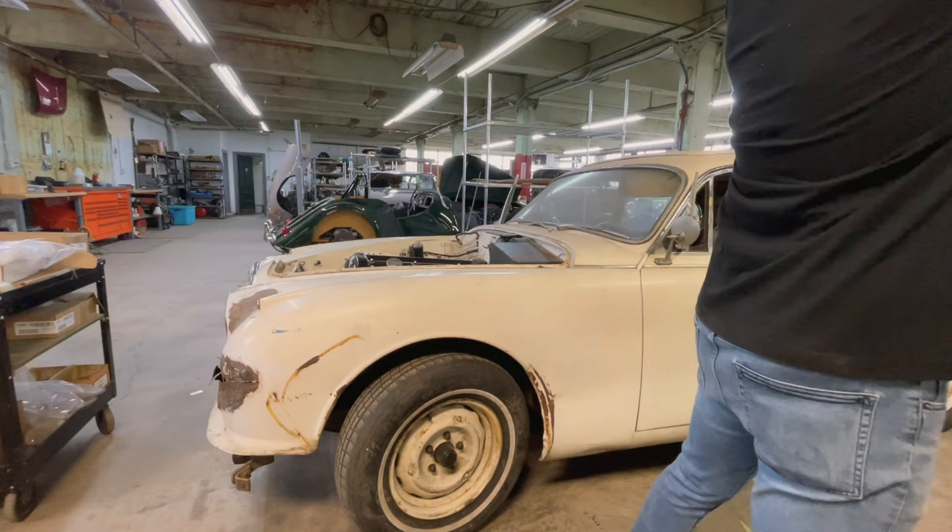The overall condition of the car, however rough it may appear to the casual observer, is actually quite solid. We found some minor body damage that certainly wasn't too hard to spot, along with a modest and totally predictable degree of rust in the usual places.